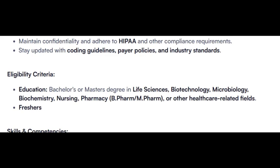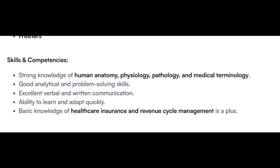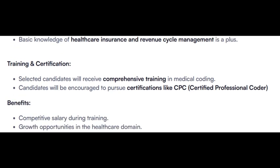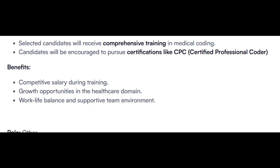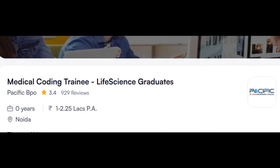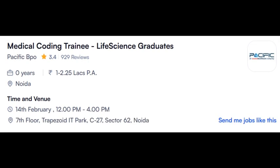Eligible degrees include Biotechnology, Microbiology, B.Pharm, M.Pharm. Required skills: Human Anatomy, Physiology, Pathology, Medical Terminology. Regarding training and certification: selected candidates will receive comprehensive training in medical coding and will be encouraged to pursue certification like CPC. This is one opening from Pacific Healthcare; walk-in is on 14th of February for Noida location.